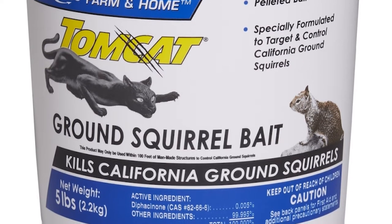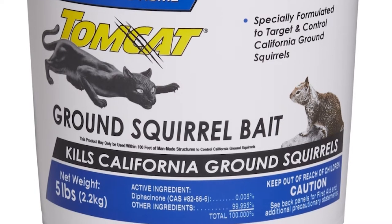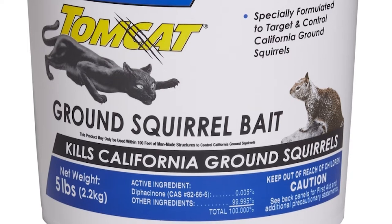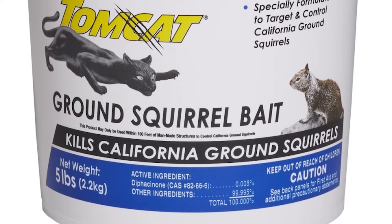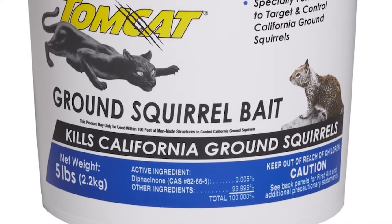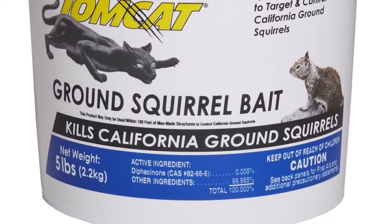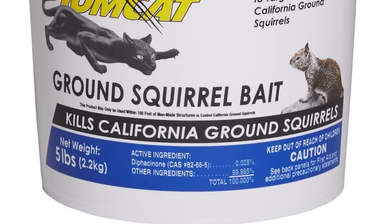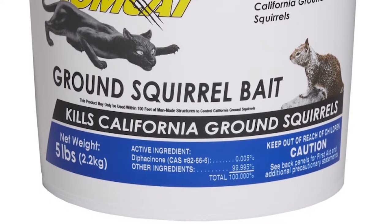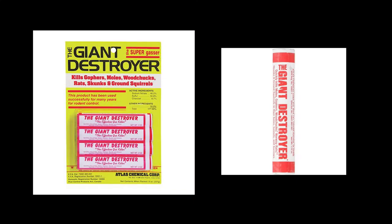There are also anticoagulant baits that are first-generation, meaning it takes multiple feedings to become toxic. These are more commonly used for baiting due to their protection for non-targets. Diphacinone and chlorophacinone are examples. The sale price for diphacinone is $42.99 for five pounds. These two are commonly placed in bait stations due to their toxicity to non-targets. It takes multiple feedings for the bait to actually kill the ground squirrel, so be sure to dispose of any carcass after management to decrease the chance of secondary poisoning.